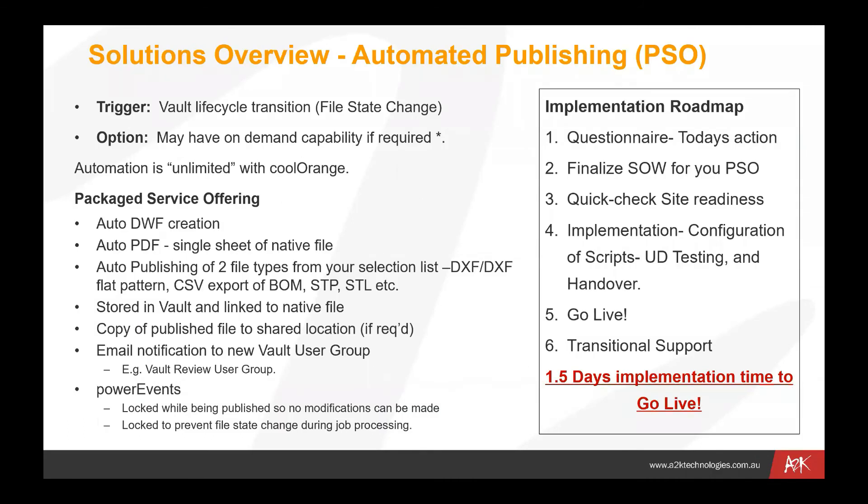In terms of the solution we're talking about here, the package service offering from A2K uses a default action triggered by a Vault lifecycle transition — a file state change from something like work in progress to review, or review to release. That would be the trigger. The automation is really unlimited with Cool Orange, but what we're focusing on here is the creation of DWF files and PDF file creation — single sheets of native files generally — but we can have that triggered to run a number of tasks, whether that be renaming them or locating them to external locations.